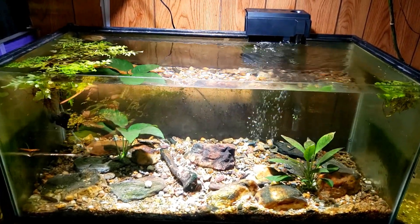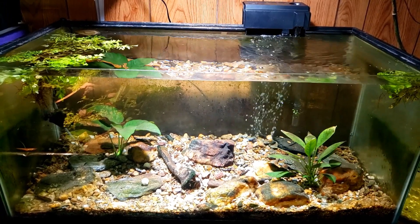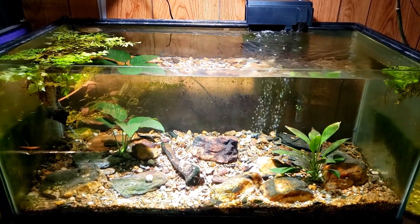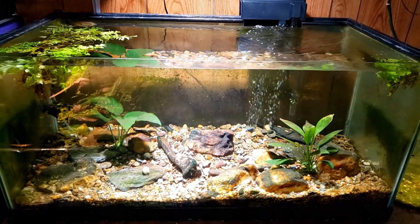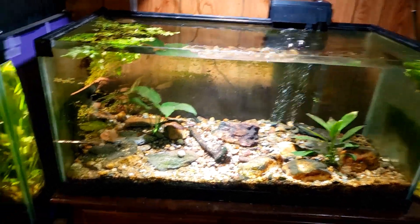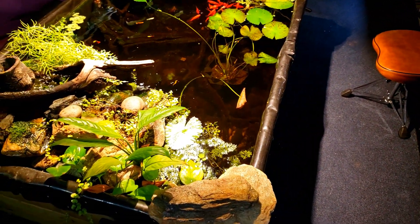Hi everybody, I just wanted to do an update on my new fancy goldfish tank and try to get everybody excited and interested in the big changeover we're going to do tomorrow night — Friday night on my live stream. We're going to actually get in here and collect up a couple of the goldfish.